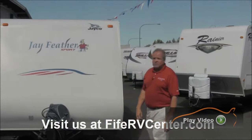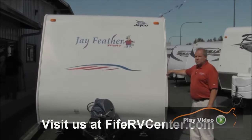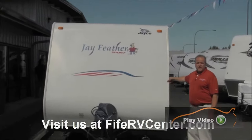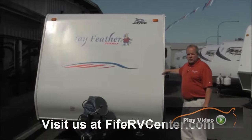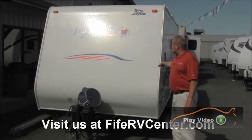What I'm going to show you here today is some of our used lineup. We just got this one traded in a few days ago. What's unique about this is it's very, very lightweight. This is a 21-foot aluminum frame coach made by Jayco — it's called the Jay Feather Sport.